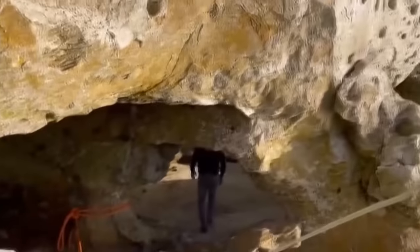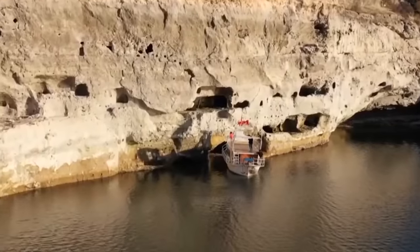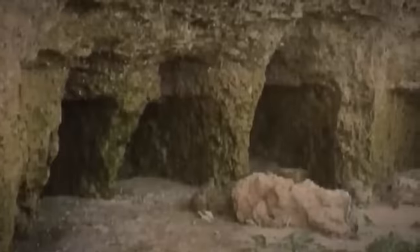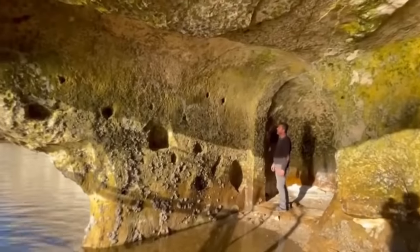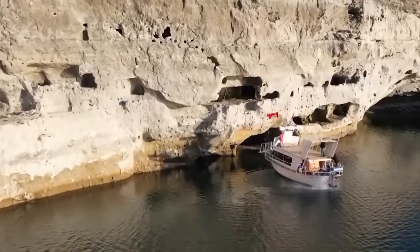It has secret rooms carved into the mountain, and a boat is needed to get there. There are also narrow pathways to allow sunlight and movement inside, and a long array of loopholes that probably provided a way to look out for enemies in the water back in the day. It's like a time traveler from ancient days, giving us a peek into what life was like back then.